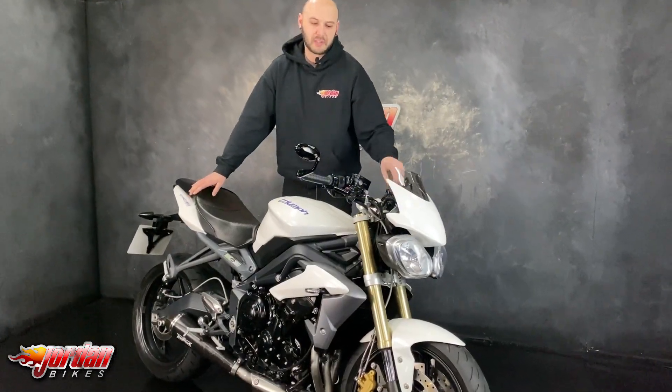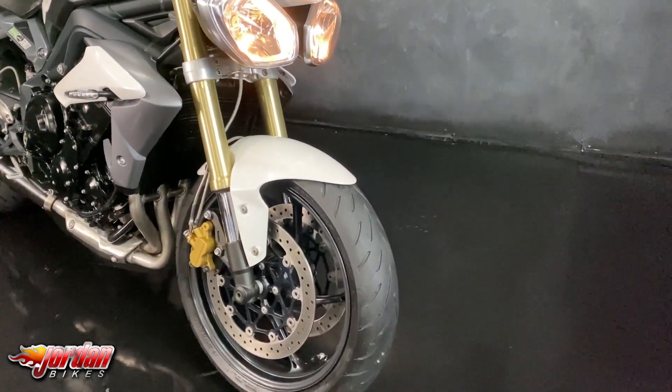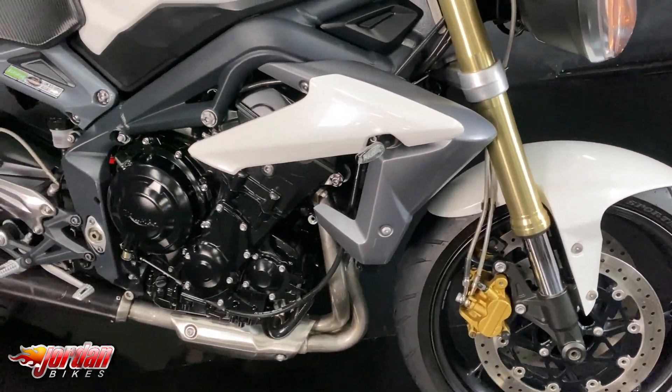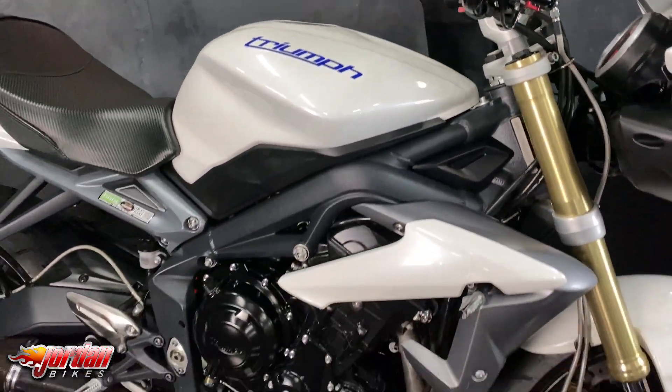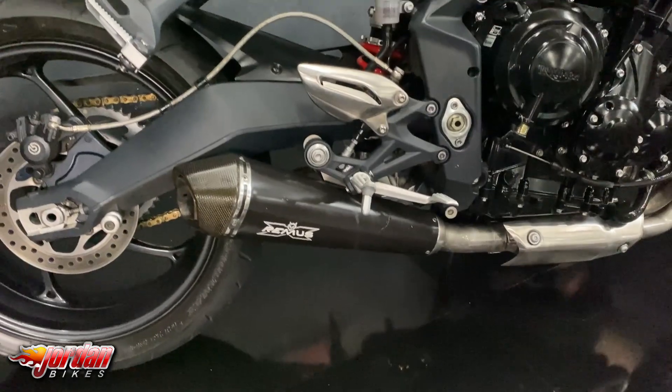This one's a 2013 on a 13 plate — a gorgeous bike. It's done 16,448 miles. It's one that we've had previously and it's lovely. We're going to do the major service, so all the valve clearances have been done as well. As you can see, it's got a slightly taller screen, bar and mirrors, and billet levers.